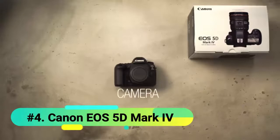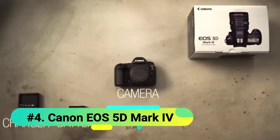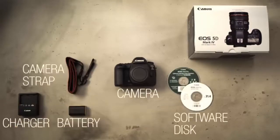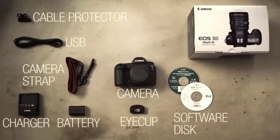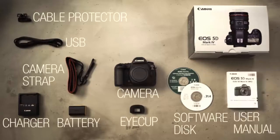Starting off with the body of the camera, it's well built and heavy. The body is built of sturdy plastic with leather covering on some parts for better handling. It has all the usual controls that you get to see in any Canon camera, so if you're coming from any Canon camera you won't even have to look at the manual.